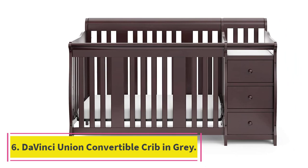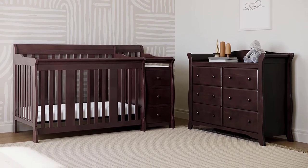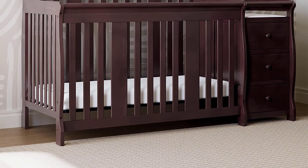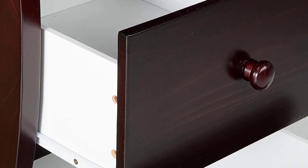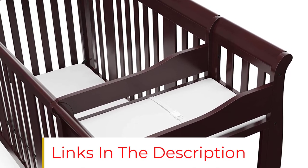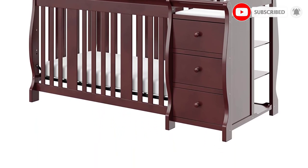At Number 6: the Vansai Union 4-in-1 Convertible Crib in Grey. The Union 4-in-1 Convertible Crib is a durable and chic staple for the modern nursery, with fixed side rails, non-toxic lead and phthalate-safe finish, and sturdy construction from sustainable New Zealand pine. The Union Crib converts to a daybed, toddler bed (with conversion kit, sold separately), and full-size bed (with conversion kit, sold separately), and takes a standard-size crib mattress, sold separately. JPMA certified, it meets ASTM International and U.S. CPSC safety standards.